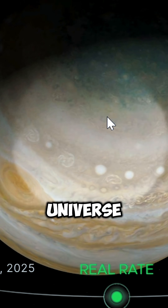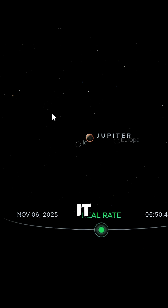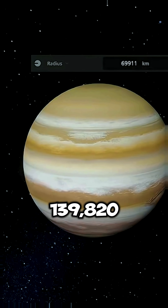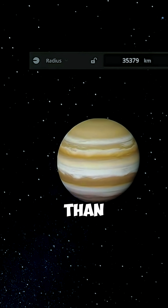What if Jupiter became the smallest planet in the universe? Let's find out what happens as we shrink it layer by layer. Normally, Jupiter measures 139,820 kilometers wide — over 11 times larger than Earth.